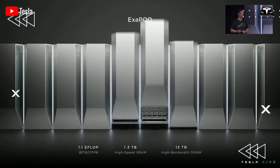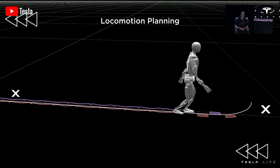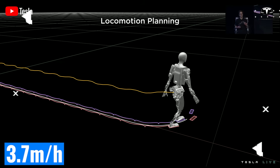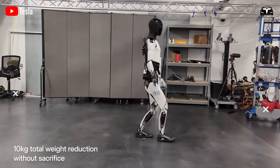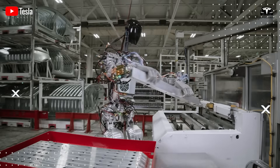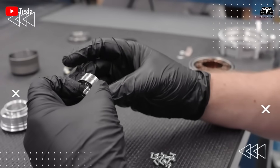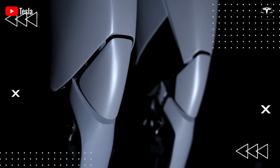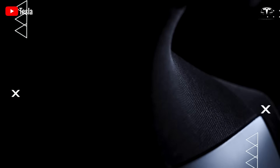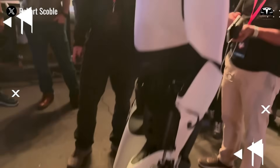Regarding the torso, Tesla is focusing on reducing weight to improve Optimus' walking speed. Currently the robot reaches a walking speed of around 3.7 miles per hour, which falls short of the company's target of 5 miles per hour. Musk hinted that the team might switch to lighter materials such as aluminum alloy or carbon fiber, or optimized joint structure to enhance flexibility, with a prototype expected to be revealed by the end of 2025.